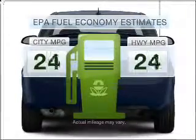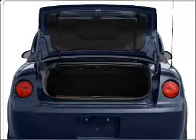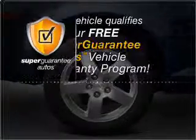Low emissions and the good fuel economy offered in this vehicle are important to you and to the environment. With an efficient four-cylinder engine connected to a smooth shifting transmission, this vehicle qualifies for our free Super Guarantee Autos Vehicle Warranty Program.